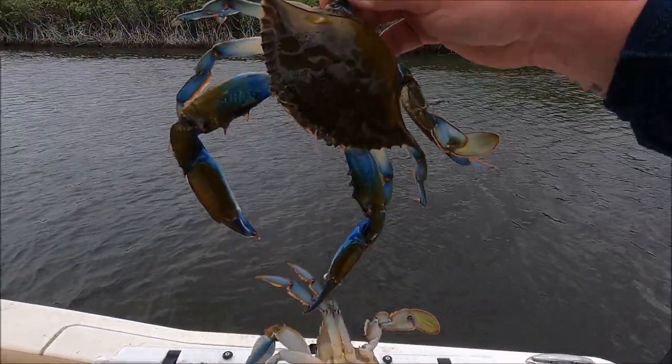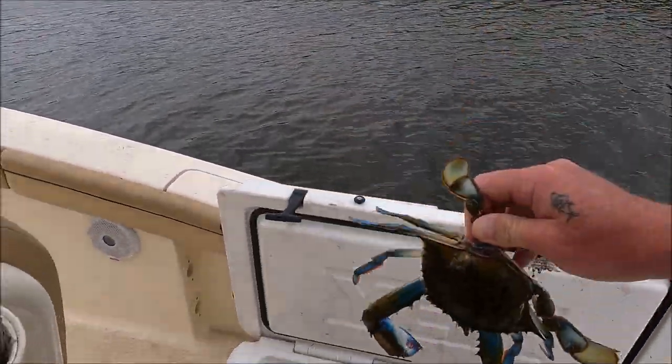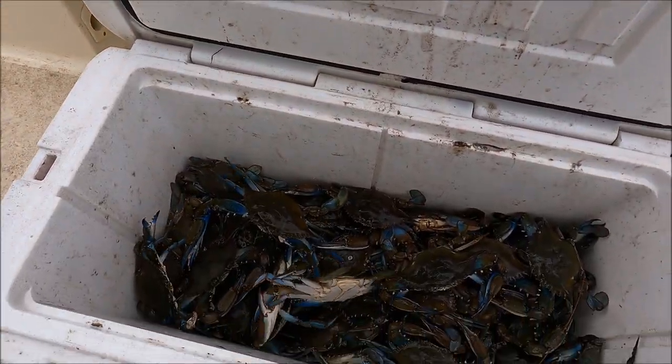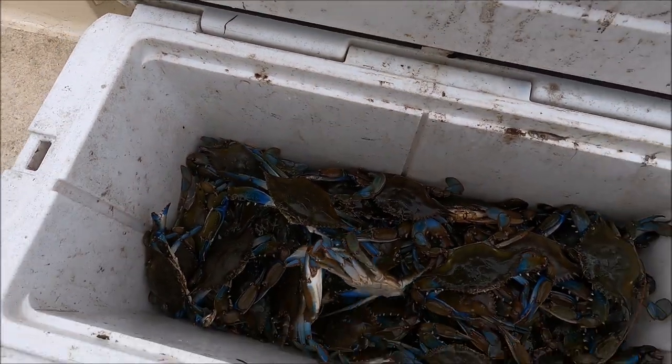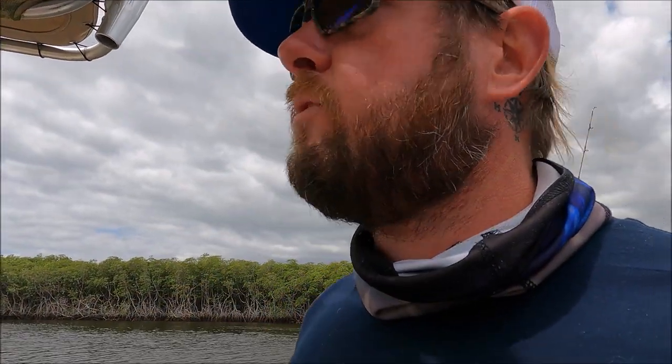That is all of our crabs. That's beautiful — big old number one Jimmy. I don't think we had any small ones either. There's some monsters back here. That crab there was soft a couple of days ago. Now we're going to put the boat back on the trailer, go clean these things up, and see if we can get old Rob to cook them up for us.